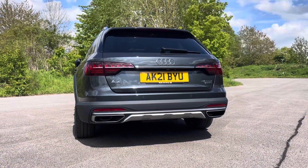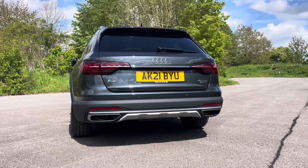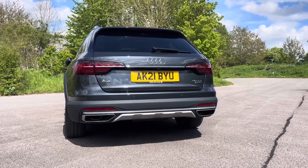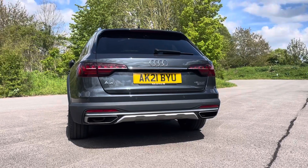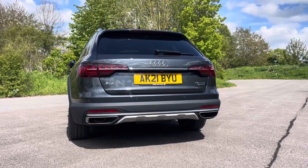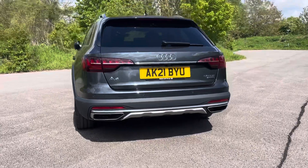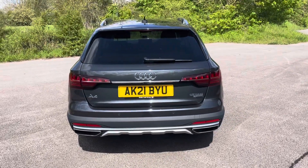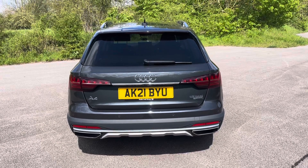This A4 Allroad is equipped with the powerful 45 TFSI engine, delivering 265 PS of power and the smooth S-tronic transmission, promising an exhilarating driving experience on any road. In addition, Audi's legendary Quattro all-wheel drive system offers exceptional traction and stability, allowing you to conquer challenging terrain with confidence.